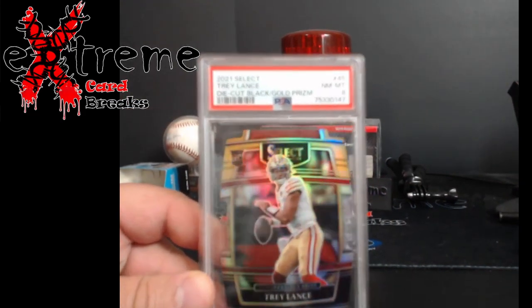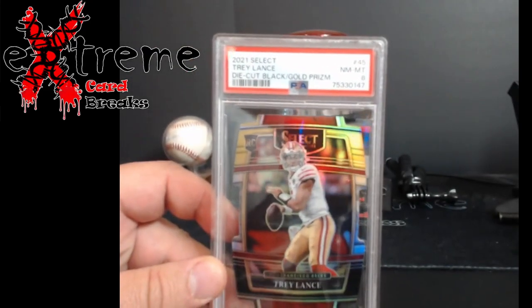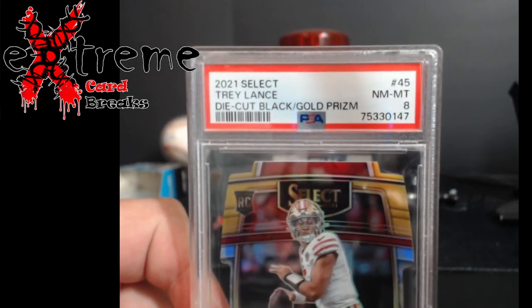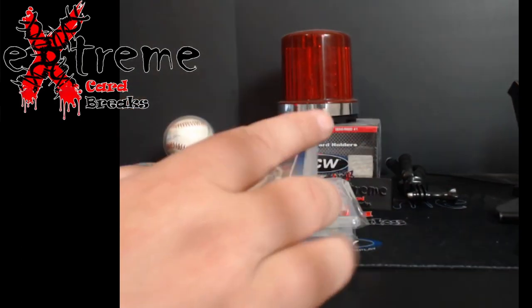Up first: Trey Lance die-cut — this was the worst out of the bunch. The Black Gold Prism came back an eight. Missed something on it; I'm going to have to figure out what it was to get the eight. But that'd be one to go to DC or I'll just list it myself on eBay and sell it or auction it.